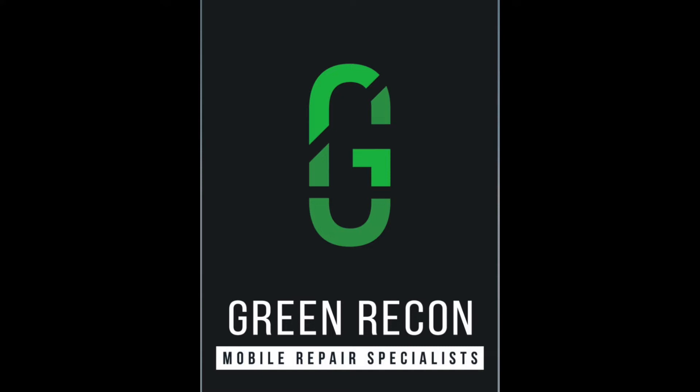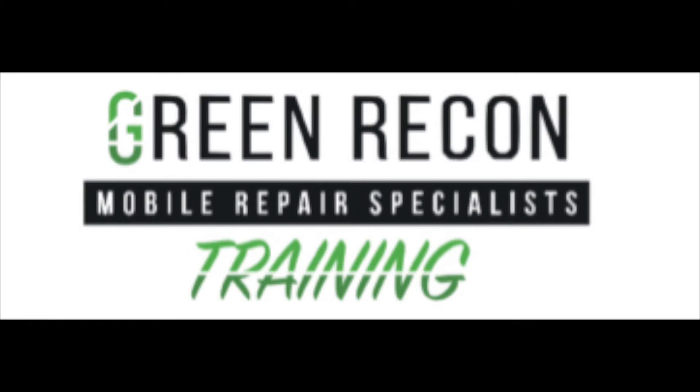Thanks again for watching. If you have damage to your vehicle that you'd like to get repaired and you want a quote, go to GreenReconditioning.com. And if you'd like to learn how to do this as a mobile business, go to GreenReconditioning.com. Thanks again for watching.